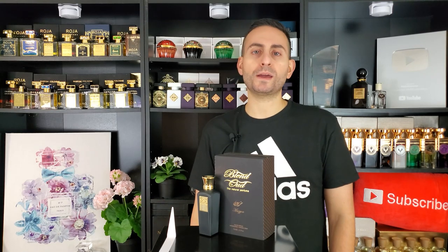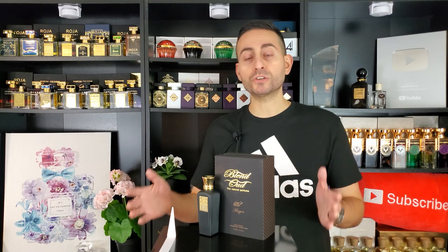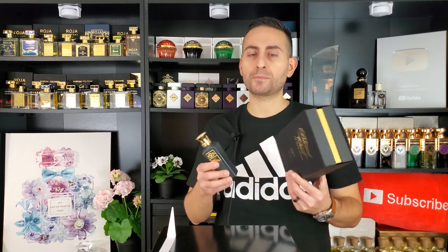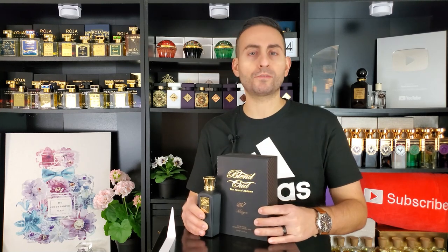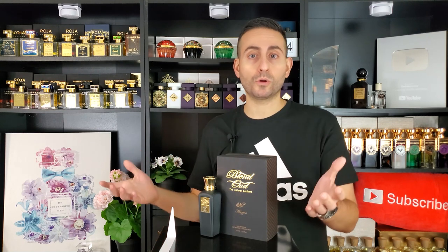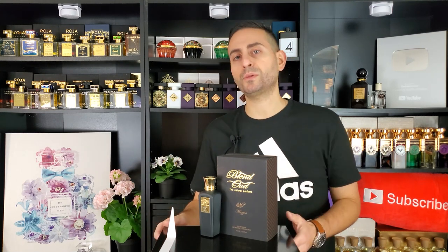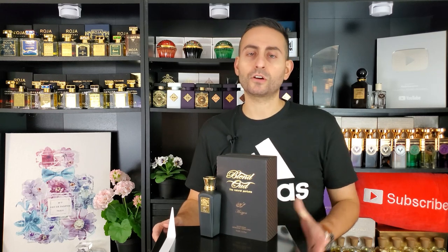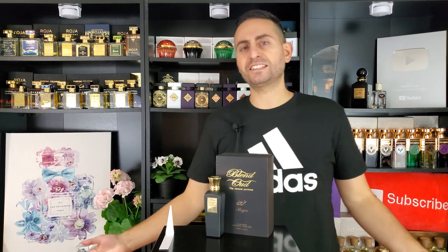Before I begin this video, I want to mention that if you're interested in purchasing or sampling this fragrance, you may do so at maxaroma.com — that's where I acquired my bottle from. They give you the option to sample this fragrance, so if you're a little trepidatious about committing to a blind buy — and a lot of niche brands can be quite expensive — you can sample it through them. Really friendly staff, great customer service, and products are 100% authentic.